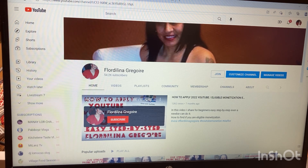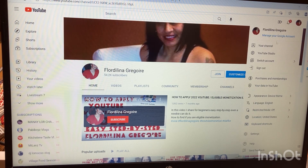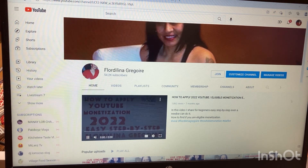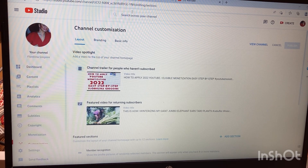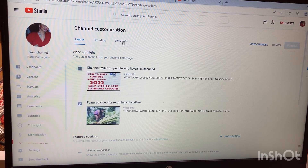Follow my cursor — hit your profile, then your channel. You can go right there and hit 'Customize Channel.' It will open up your YouTube Studio, where you'll see options: Layout, Branding, and Basic Info.